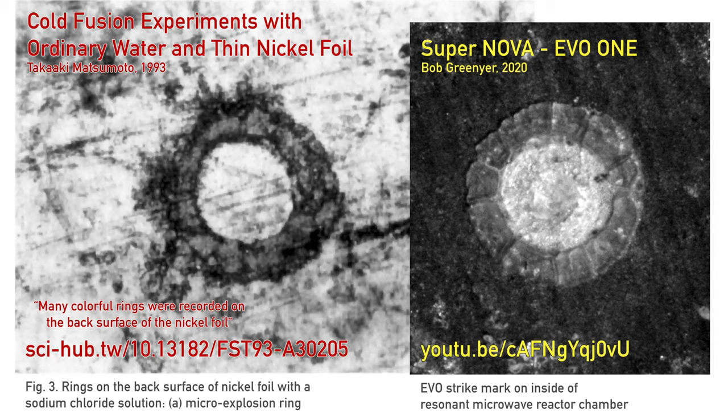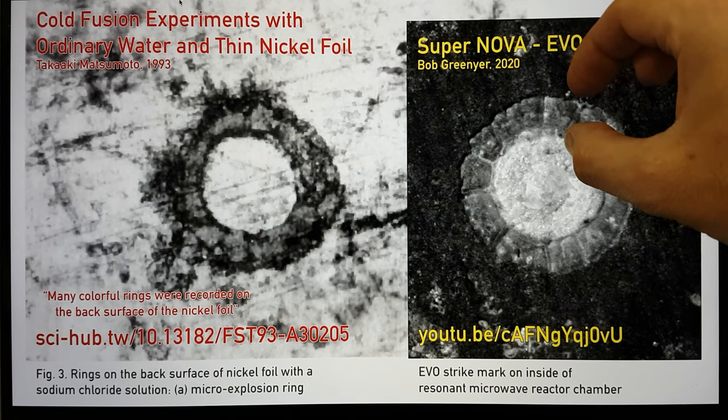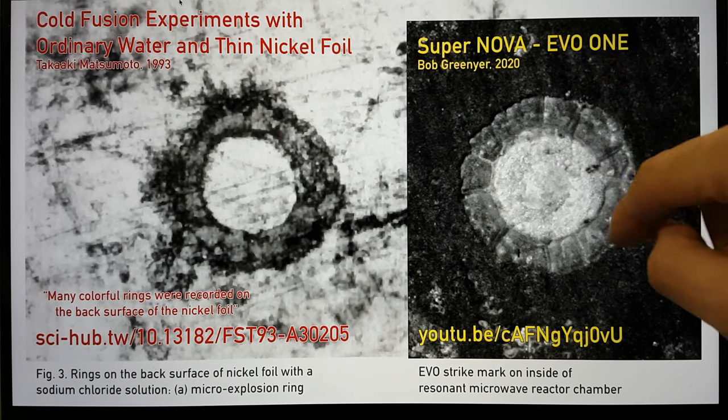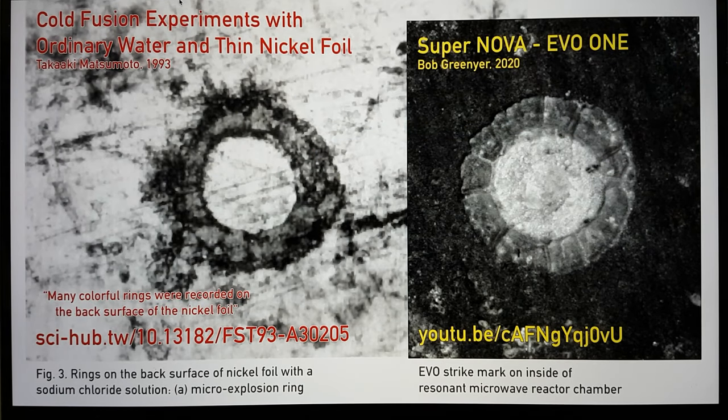I shared this image a while back to show a comparison between the work of Taka Aki Matsumoto in his nickel foil and ordinary water experiments and the first EVO I saw on the inside of the outer clamshell of the supernova reactor. These are at effectively similar scales, and you can see the inside areas are very well proportioned — they have these little double ridges and segments.